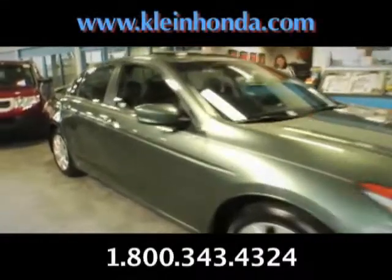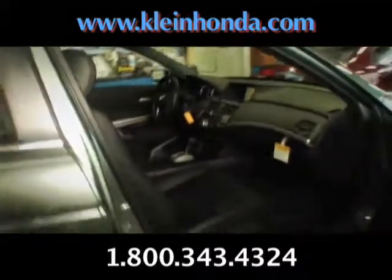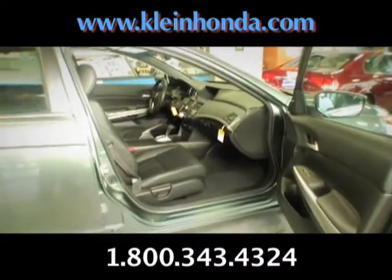I'm walking through Klein Honda and I see this gorgeous Accord just sitting there. I open it up and sure enough, it has leather seats and this amazing interior fit and finish. The back seat is so roomy you'd think it was a limo.